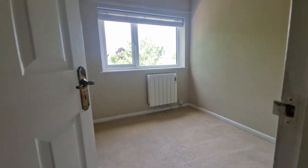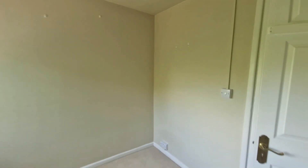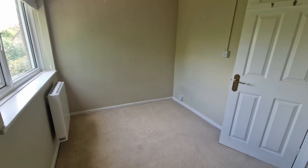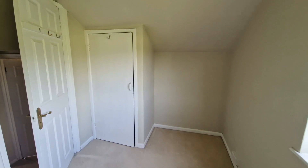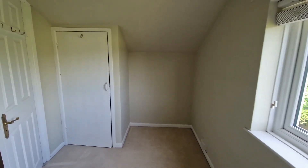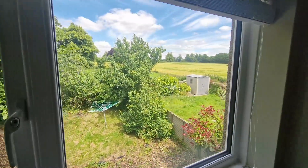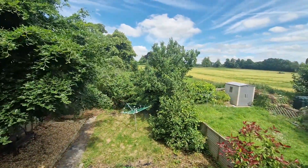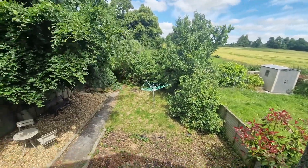Coming back through to the landing and turning left takes you into bedroom two. You could use this as a master bedroom but it would be a little snug as a double — it is just about a double bedroom; you can comfortably get a double bed at that end. There's another cupboard and a recess for a chest of drawers. Alternatively, this makes a fabulous occasional bedroom or a study — just look at that view, what a lovely way to spend your day if you're working from home. You can see the garden down below.